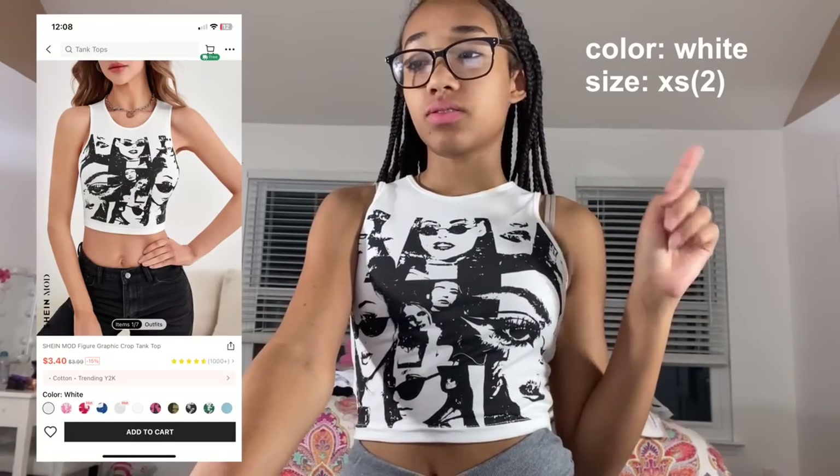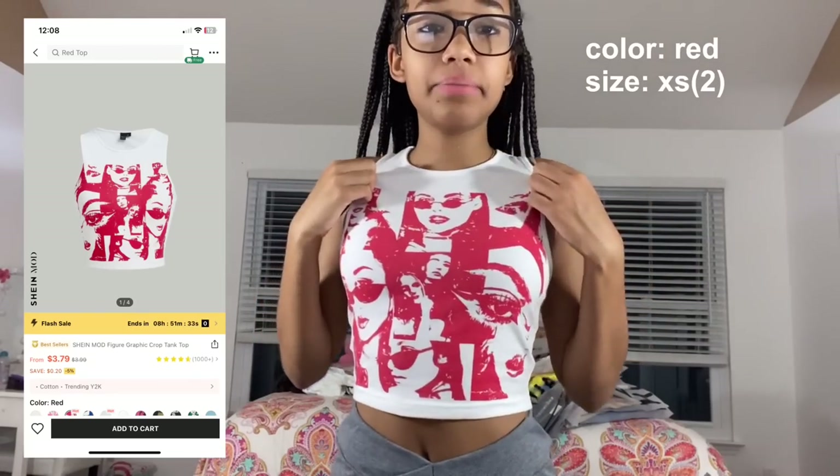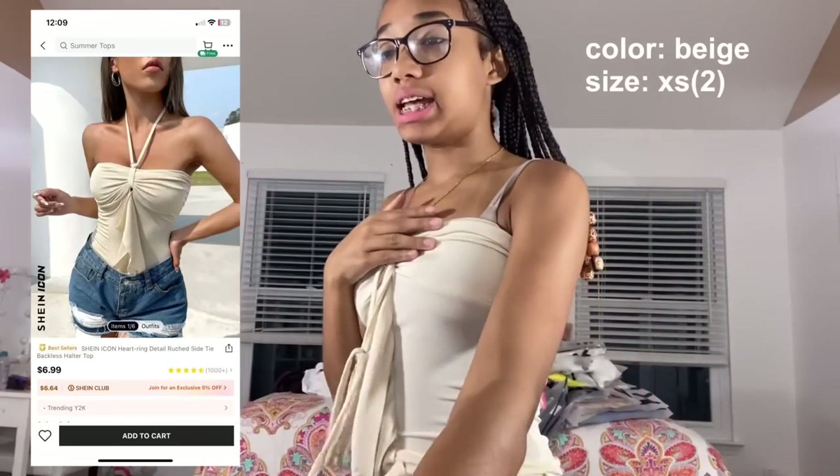Next is the Shein mod figure graphic crop tank top in white, size extra small. This fits way better than I thought — I'm glad I didn't size up because it would have been too big. My body looks really good in this! I also got it in red, which I'm trying on now — same thing as the white one, looks really nice. I do not have red in my closet, so this is a great addition.